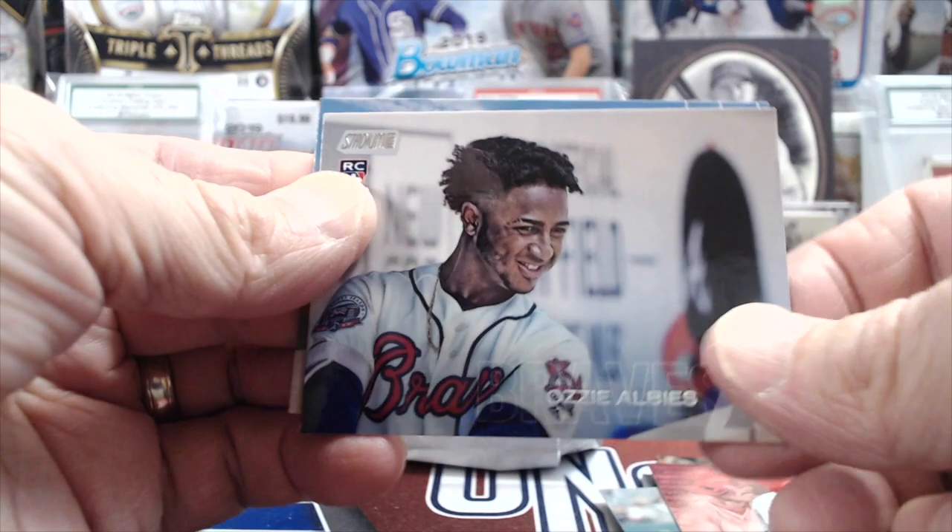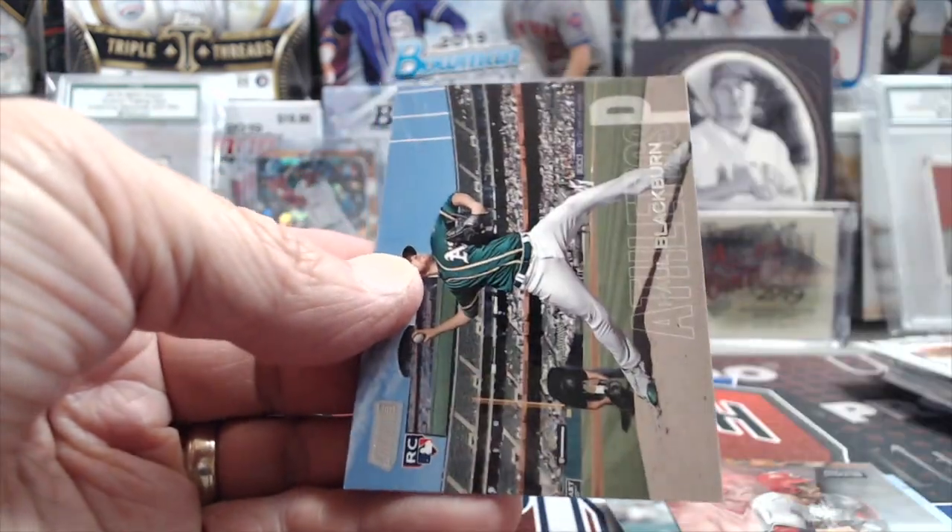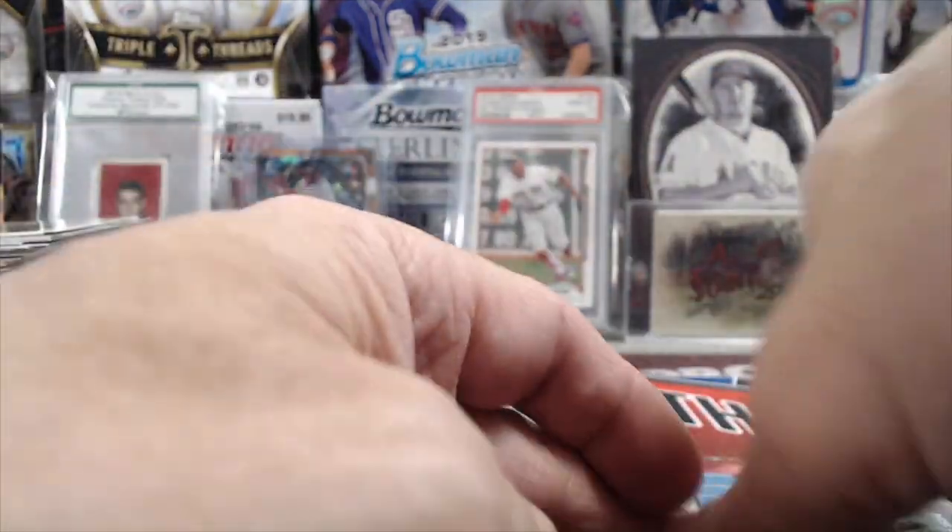There's a nice Ozzie Albies rookie. I swear we haven't hit a single auto out of that box. And Paul Blackburn.